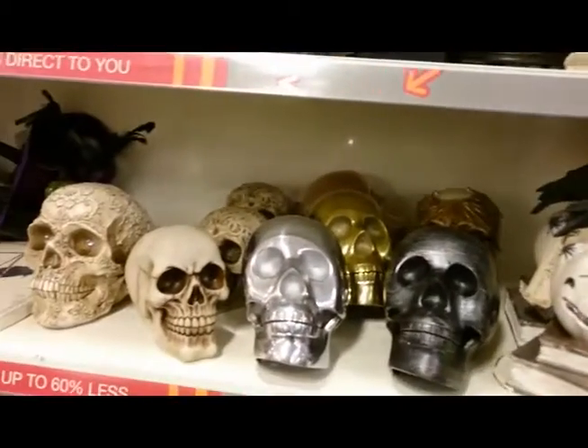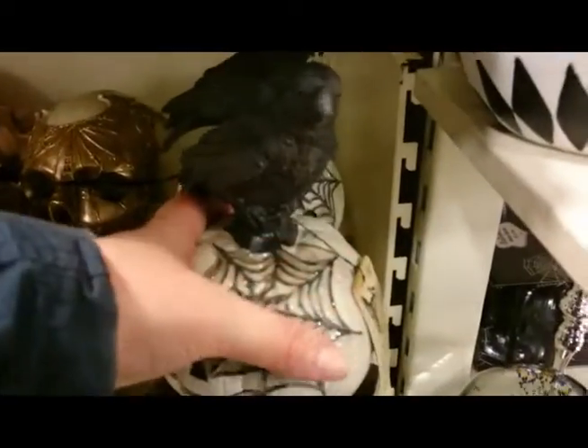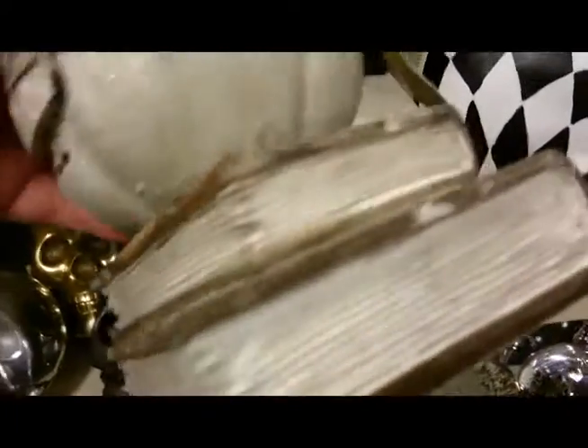There's a raven with a little pumpkin on a pile of books — that's quite cute. I like the birds. And that is $9.99.